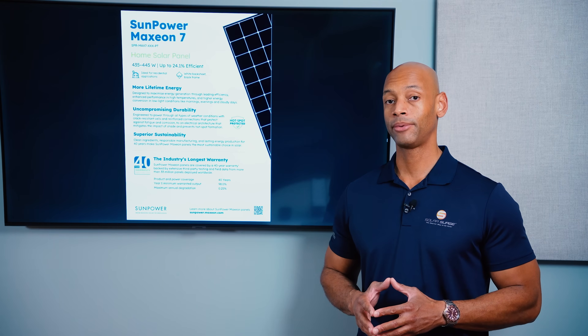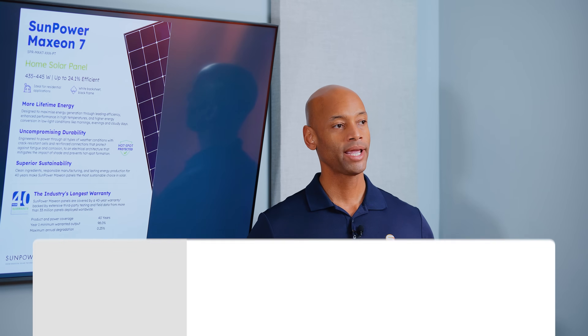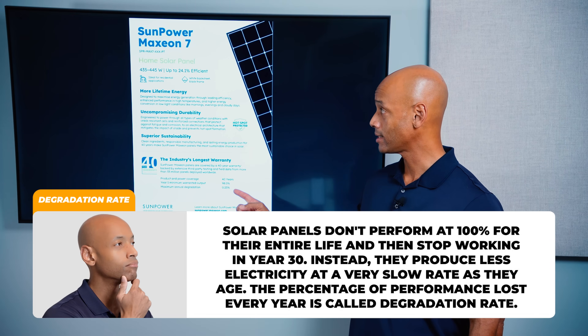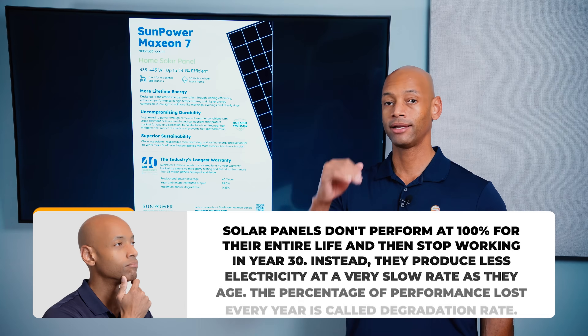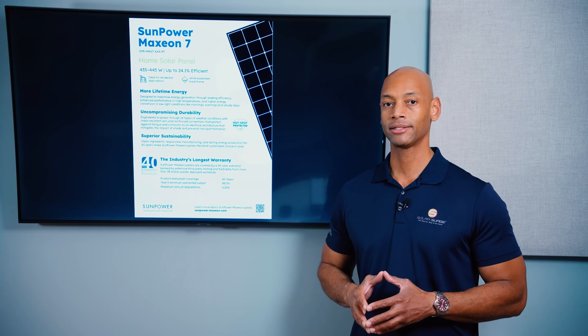The other thing that sets SunPower apart is its low degradation rate at only a quarter of a percent per year. When we talk about degradation rate, what we're talking about is solar panels, as they age over time, losing a small percentage of their performance. A typical solar panel is going to lose half a percent of its performance per year. A premium panel like the Maxion 7 only loses a quarter of a percent per year, meaning it degrades at only half the rate of a standard panel, which means more total energy produced over the lifetime of the system.